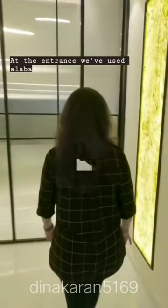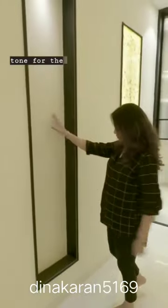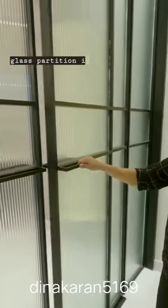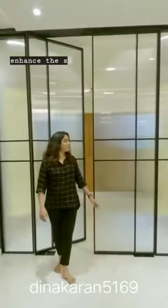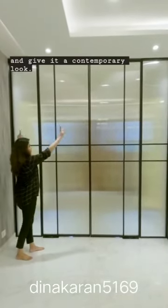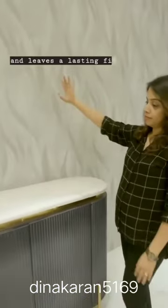At the entrance, we've used alabaster sheets to add a touch of luxury and create an inviting glow that sets the tone for the refined elegance awaiting within. This fluted glass partition is a seamless blend of form and functionality. We've given it a sleek black profile to enhance the spatial aesthetics of the entryway and give it a contemporary look. This statement console table with a fluted finish captures attention upon entry and leaves a lasting first impression.